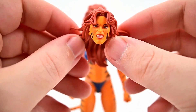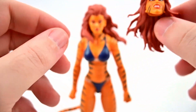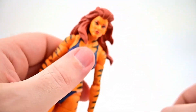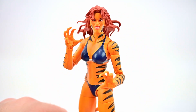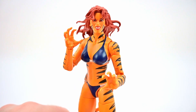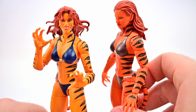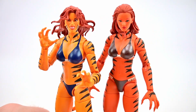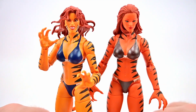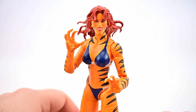For accessories, Tigra includes an alternate angry head showing her teeth and alternate claw hands. Comparing old and new: the previous figure has a much brighter classic orange, while this newer one is more accurate. The new version also has a different head design rather than just a color swap, which is appreciated. It's great to have a more accurate version of Tigra.